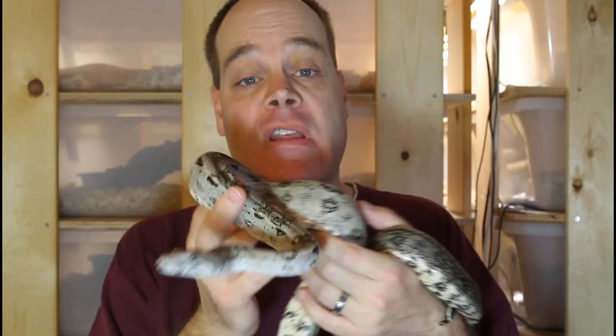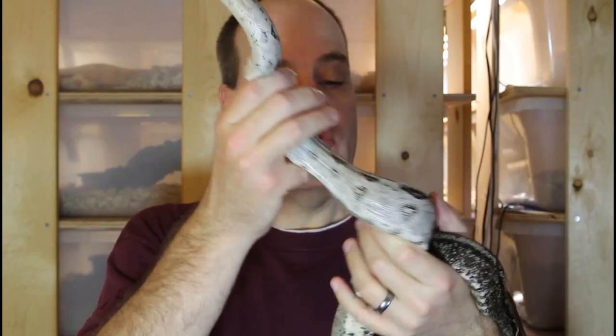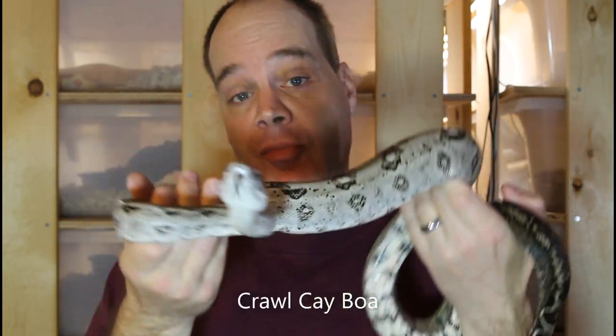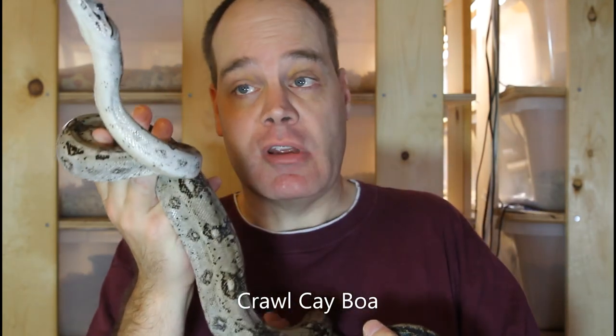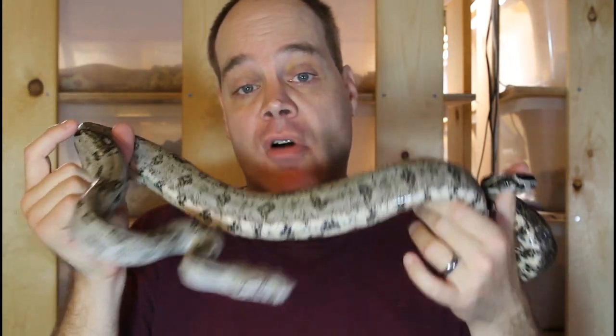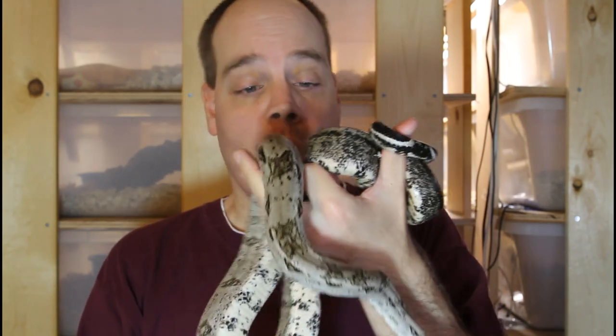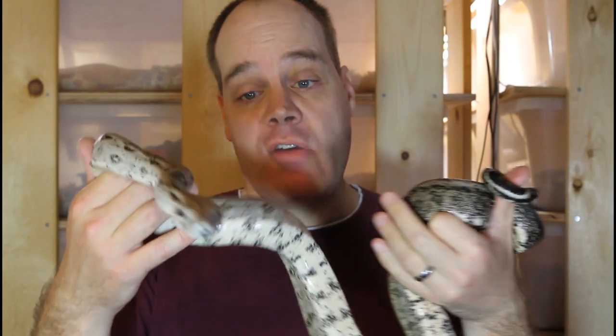Next we're going to be moving to the islands of Central America, which are rich habitats for the evolution of dwarf locality boas. The first is the Quaqui boa from a small island off the coast of Belize. At some point many thousands of years ago, a small group of animals from the mainland made it to this small island, and in response to the limited food supplies they evolved to this small size. Adult Quaqui boas are only slightly larger than the adult Tarhumara boas, in the four to five foot range.